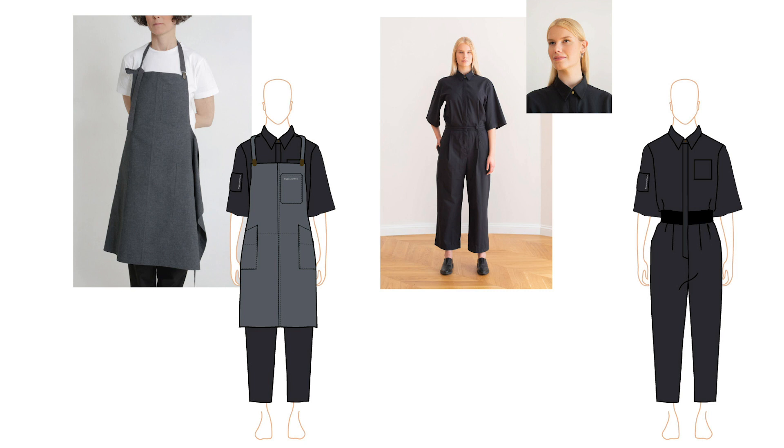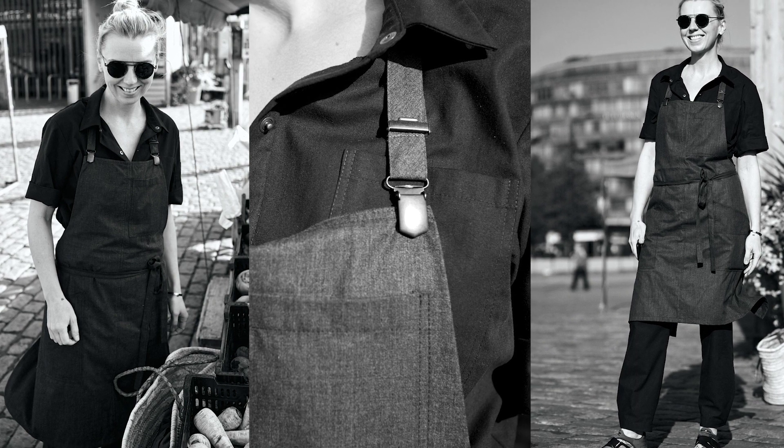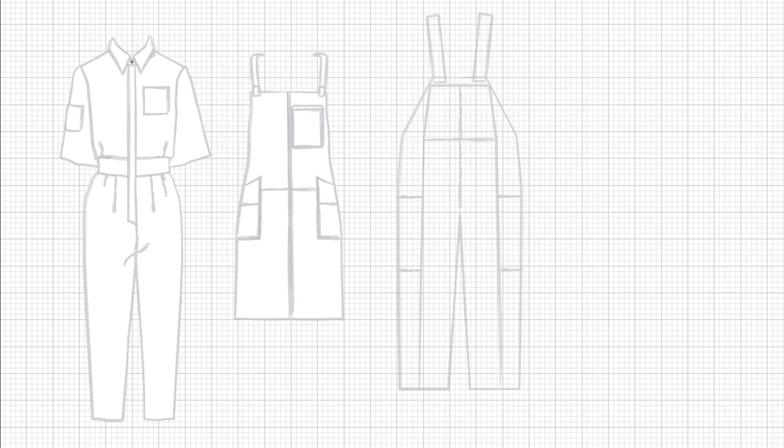These were the first two designs of the collection, created in collaboration with a Finnish chef, cookbook author and food influencer. After the successful first edition, we created two new designs: the painter's jumpsuit and the painter's shirt.